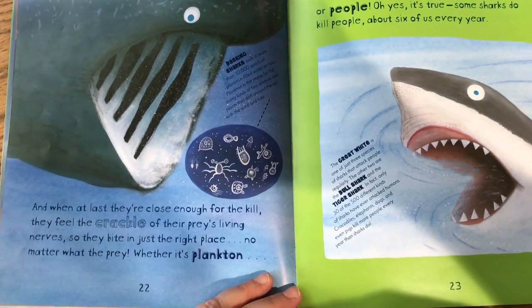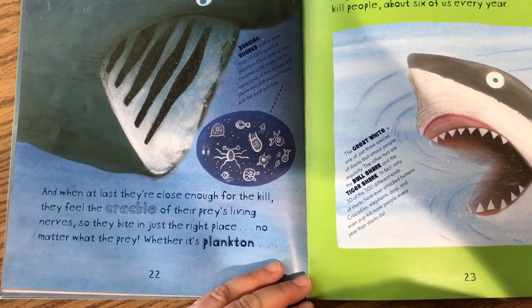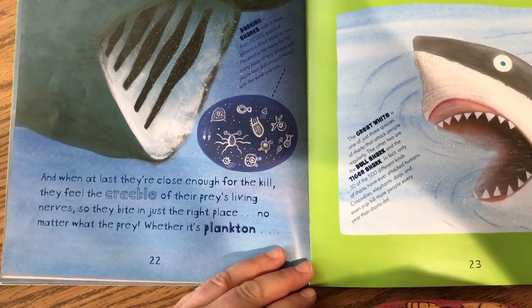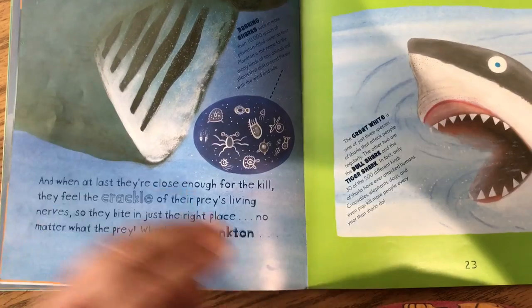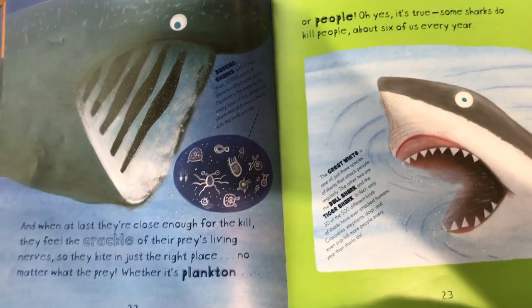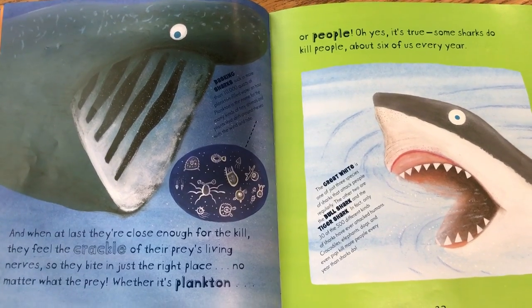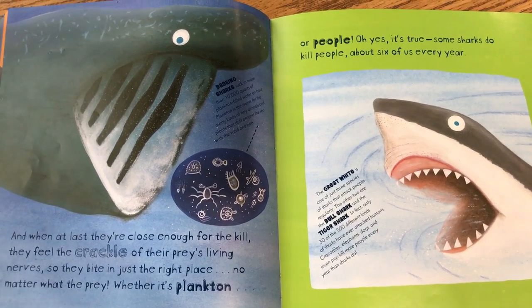And when at last they're close enough for the kill, they feel the crackle of their prey's living nerves. So they bite in just the right place, no matter what the prey, whether it's plankton or people. Oh yes, it's true. Some sharks do kill people, about six of us a year.